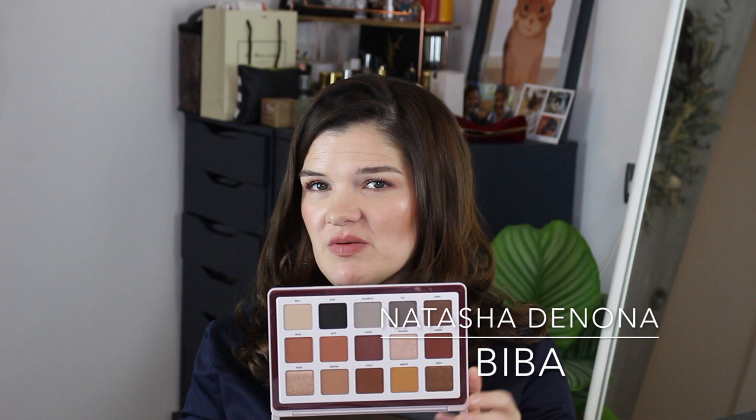I have a bunch of Natasha Denona palettes, starting with the Biba palette — quite a large one. I have not used this at all, which is shameful. I did get it during a sale. I've had it for about a year. There's basically one cooler row, one true neutral row, and one warmer row — people really rave about it. I also picked up the Natasha Denona Sunrise palette. I never got the Sunset — those colors weren't my jam — but Sunrise had more of a pinky warm undertone that I really liked, with some really beautiful golden pops and some purple shades. I've worn a couple of neutral shadows but haven't given it enough love.